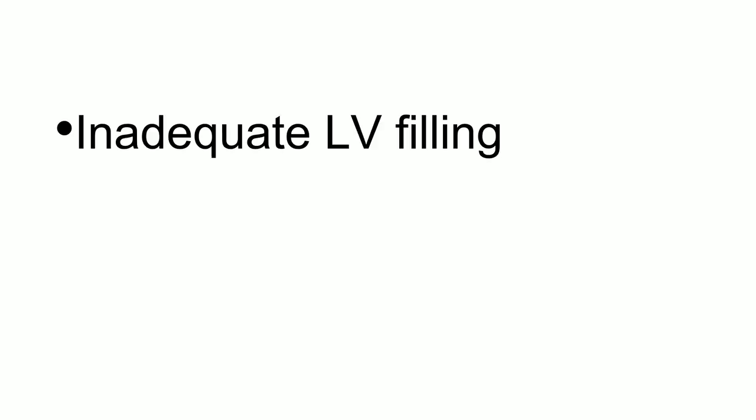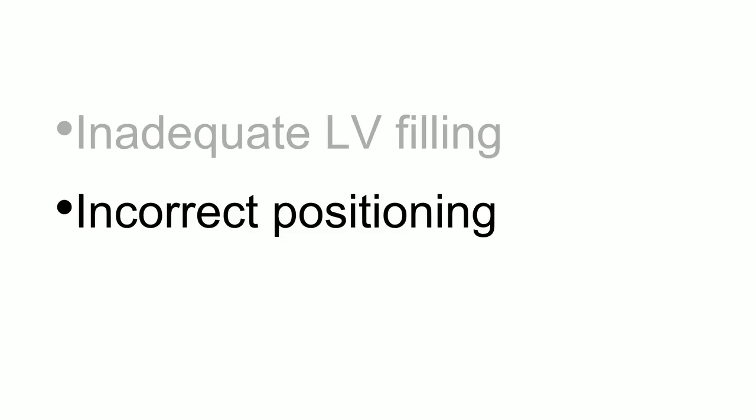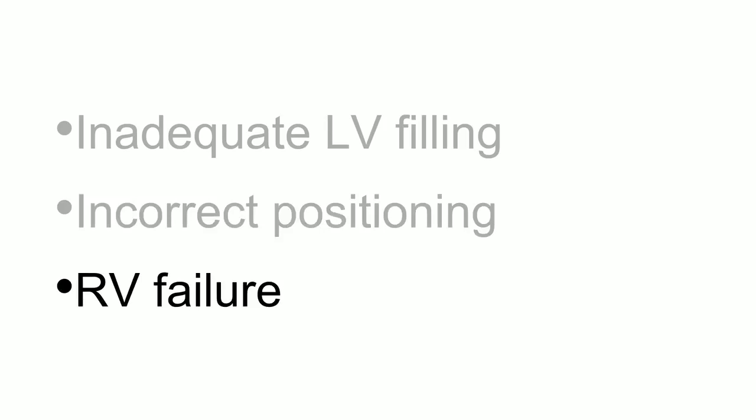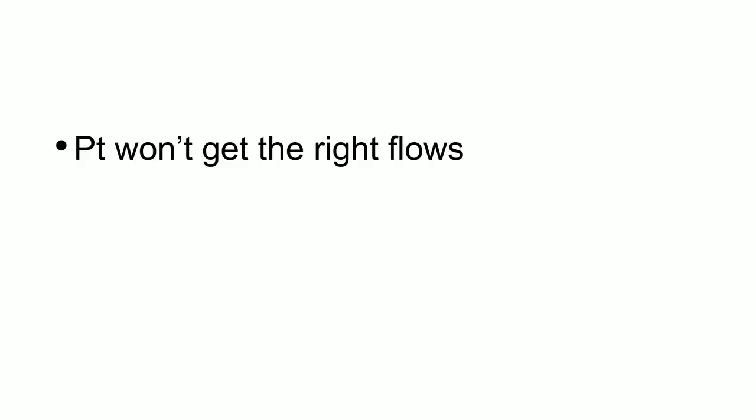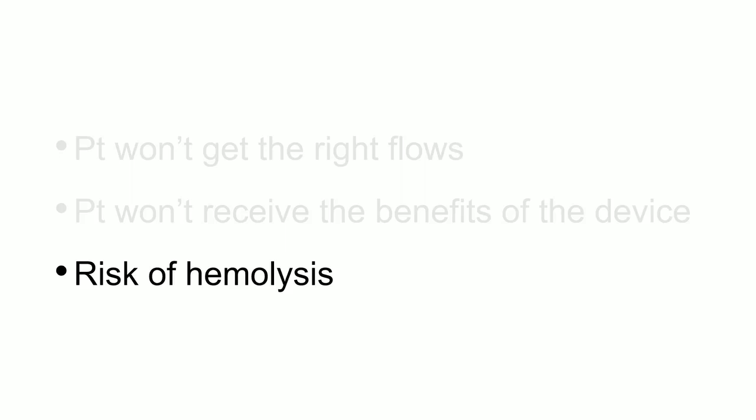What causes suction alarms: number one, inadequate LV filling — the patient is dry. Make sure volume status is appropriate. Number two, incorrect positioning — that's why you're getting daily echoes. Number three, the patient may be going into RV failure. This is why you use your PAPI every six hours — if that's the case, you'll notice their PAPI starts dropping. Don't just let suction events ride because the patient's not going to get the right flows, they won't receive the benefits of the device, and you increase the likelihood of hemolysis.